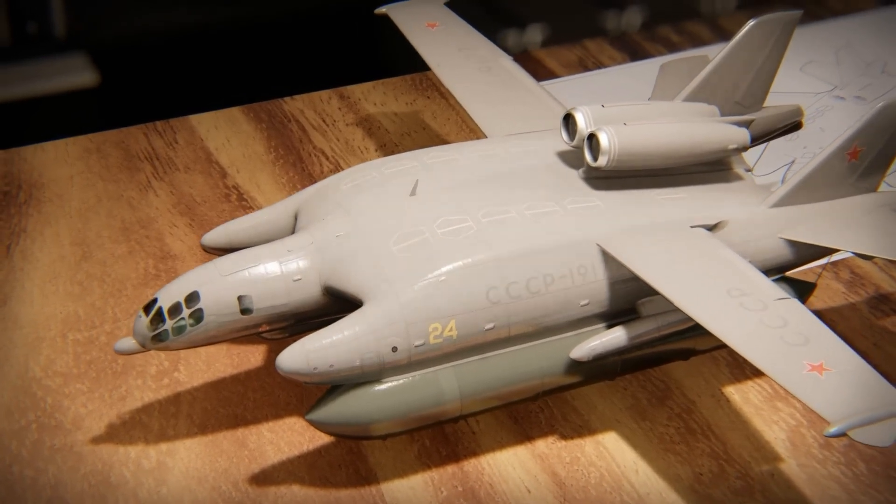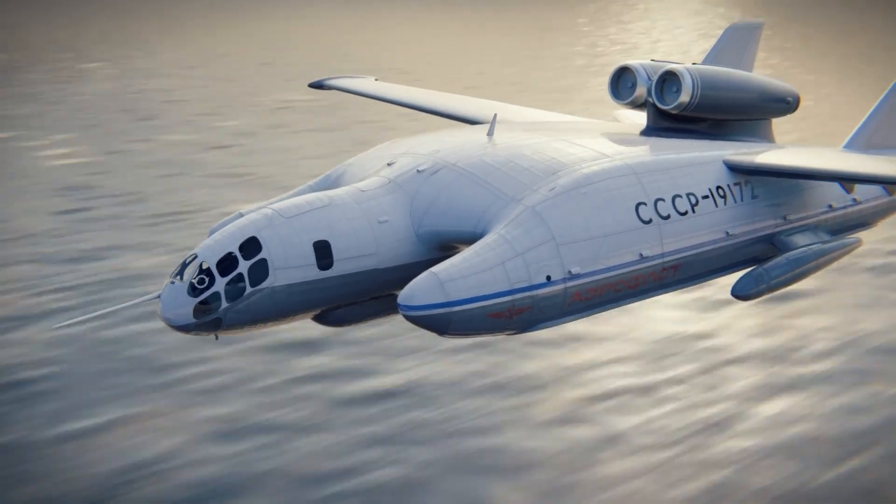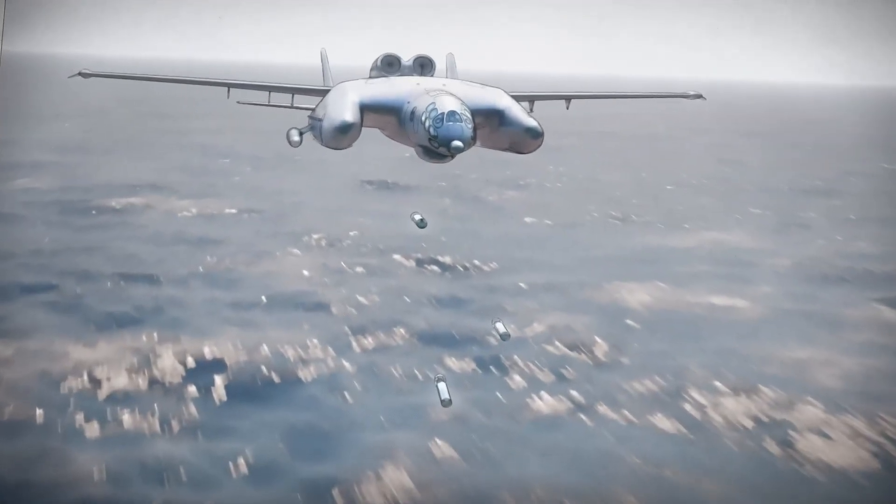Although it never entered mass production, the VVA-14 stands out as a remarkable example of Soviet innovation, combining air and sea capabilities in an aircraft that pushed the boundaries of unconventional design.